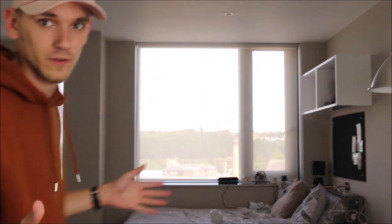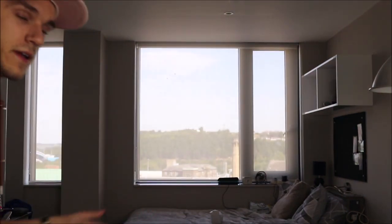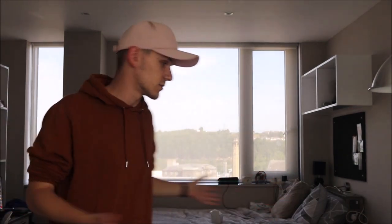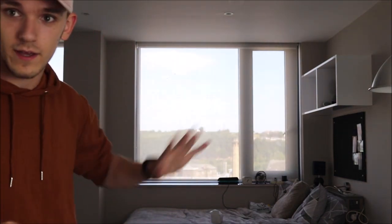So, first of all, as you can see behind me, that's my bed. It's just a bed at the end of the day — it's a 3 quarters double bed. And the view I have out there is beautiful on a day like this.